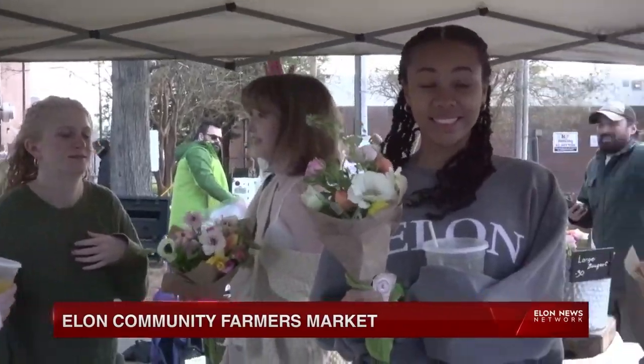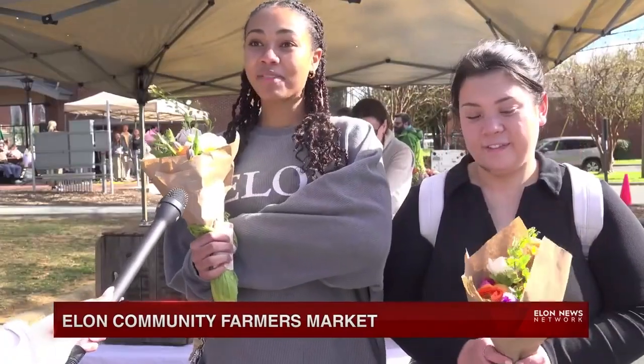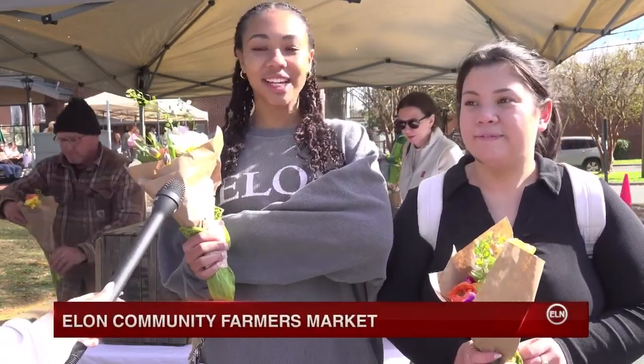One of these students, Evelyn Ely, brought her flowers to replace the ones she had previously. "I keep my flowers beside my bed, so every morning when I wake up, it's the first thing I see, and it's just a nice little taste of spring."